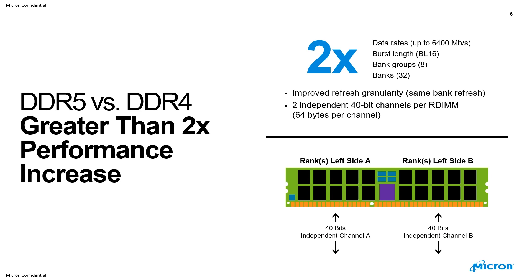In terms of performance increase versus DDR4, DDR5 provides a 2x performance increase — 2x in terms of data rates, up to 6400 megabits per second — with improvements in burst lengths, bank groups, and banks. There is also improved refresh granularity with same-bank refresh, and two independent 40-bit channels per DIMM, at 64 bytes per channel.